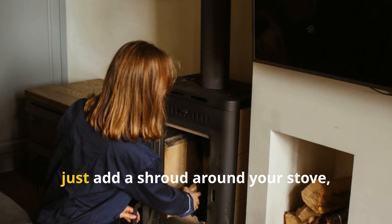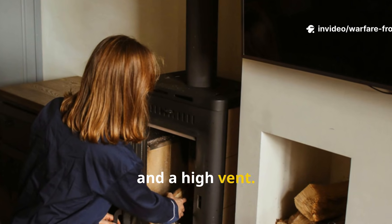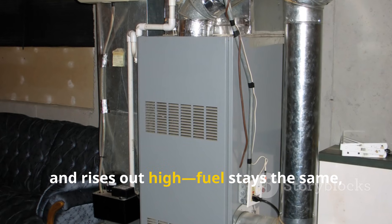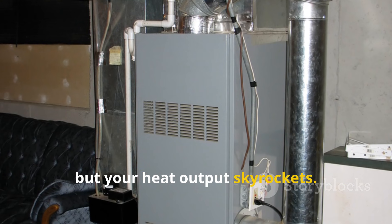To do this today, just add a shroud around your stove, a low vent and a high vent. Cold air pulls in low, heats up, and rises out high. Fuel stays the same, but your heat output skyrockets.